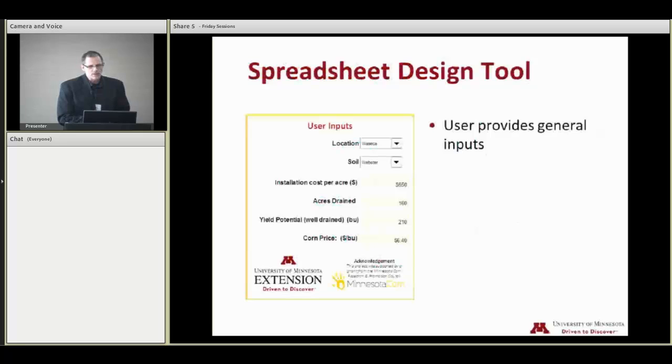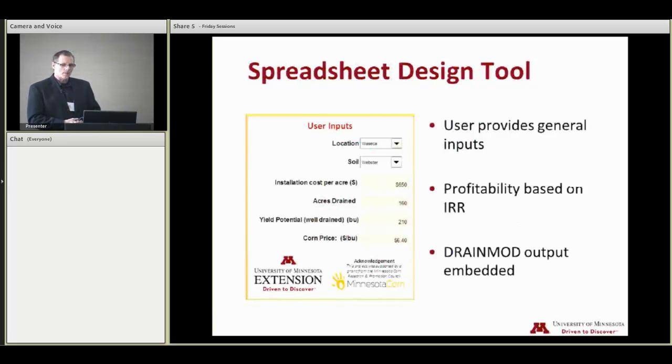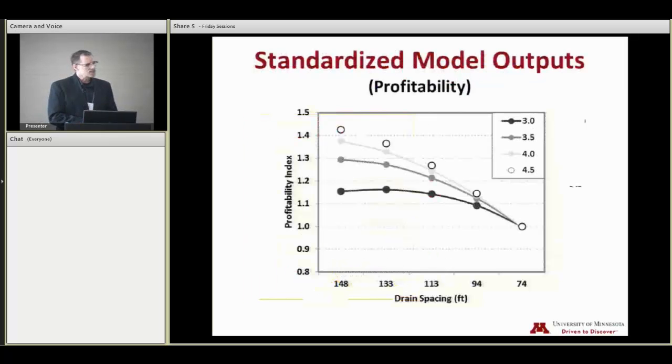So we've developed a spreadsheet tool loaded with output from our model, and we're sort of just testing this now and taking it out for an initial spin. We pull the output from DrainMod in there and then build an interface that designers and farmers will be able to put in some of their own data, select a location, select a soil, and then see how things look in terms of design choices.